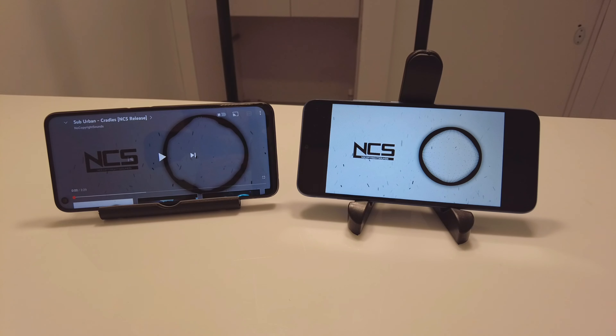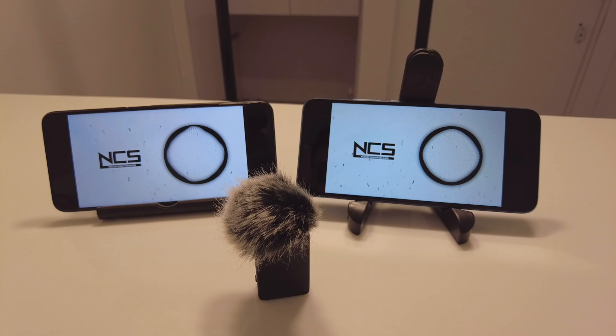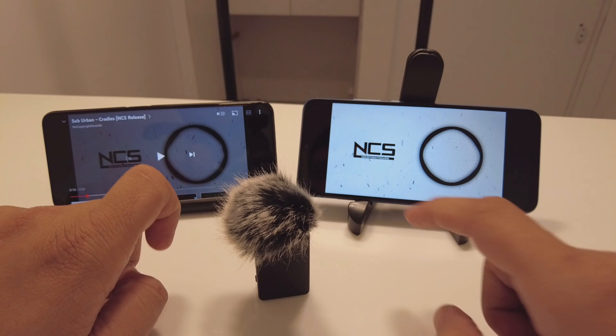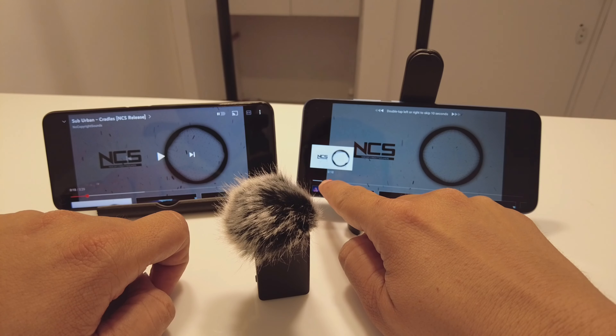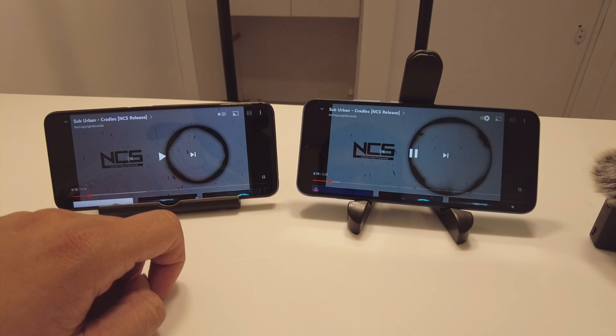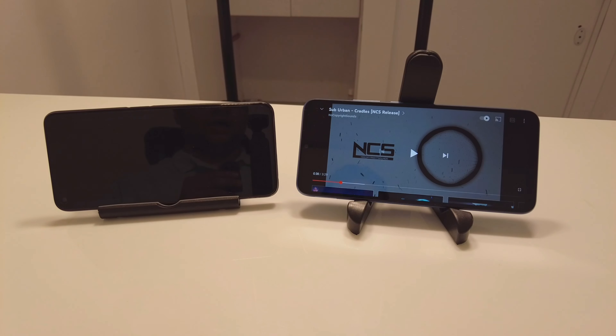Let's do a quick audio comparison between both devices. The Realme 9i's speakers are more full and richer in sound. I also noticed that the Redmi 10 has a mono speaker whereas the Realme 9i comes with a stereo setup.